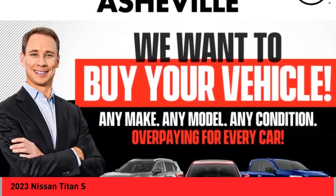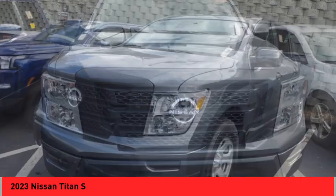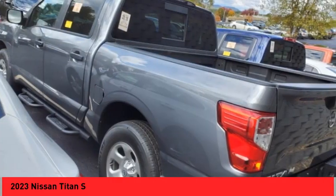Make a great choice today with the 2023 Titan. The Titan houses the Endurance V8 engine, the largest standard truck engine in its class. But the benefits don't stop there.